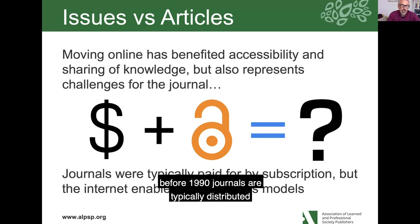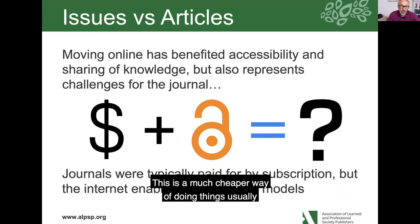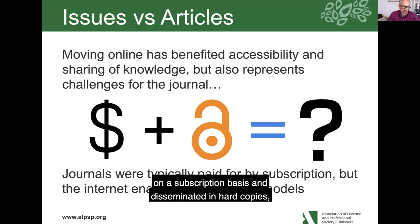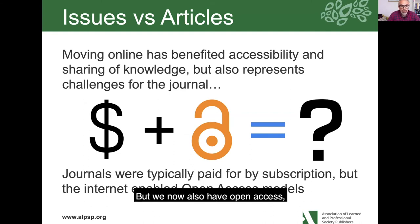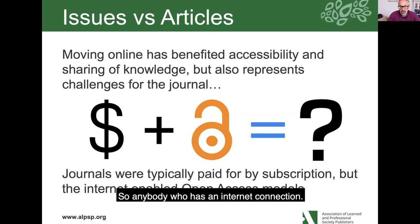Before 1990, journals were typically distributed in hard copy in exchange for a subscription — university libraries and other libraries would pay the publisher to have their journals delivered on a regular basis periodically. What's happened is that the advent of the internet has also enabled open access, where the author pays for the article to be distributed online. This is usually a much cheaper way of doing things and has opened up many more journals and different models of publication. So where beforehand journals were subscription-based in hard copy, we now also have open access where journals are put online and distributed very much more quickly to anybody with an internet connection.